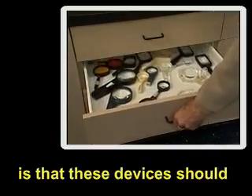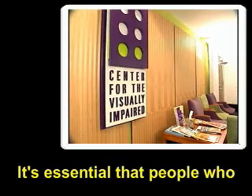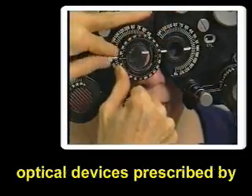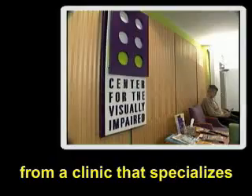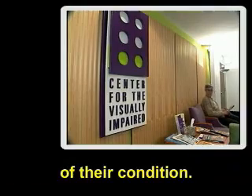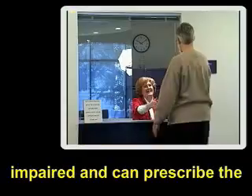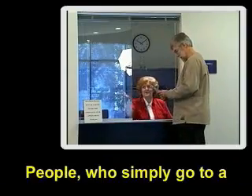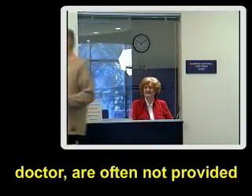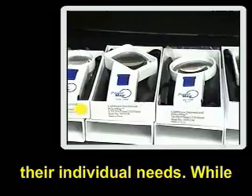The most important point is that these devices should not be purchased at drug stores or other retail outlets. It's essential that people who are visually impaired obtain optical devices prescribed by an eye care professional who specializes in low vision, or from a clinic that specializes in the evaluation and treatment of their condition. People who simply go to a drug store or their regular eye doctor are often not provided with the most appropriate magnifier or telescope to meet their individual needs.